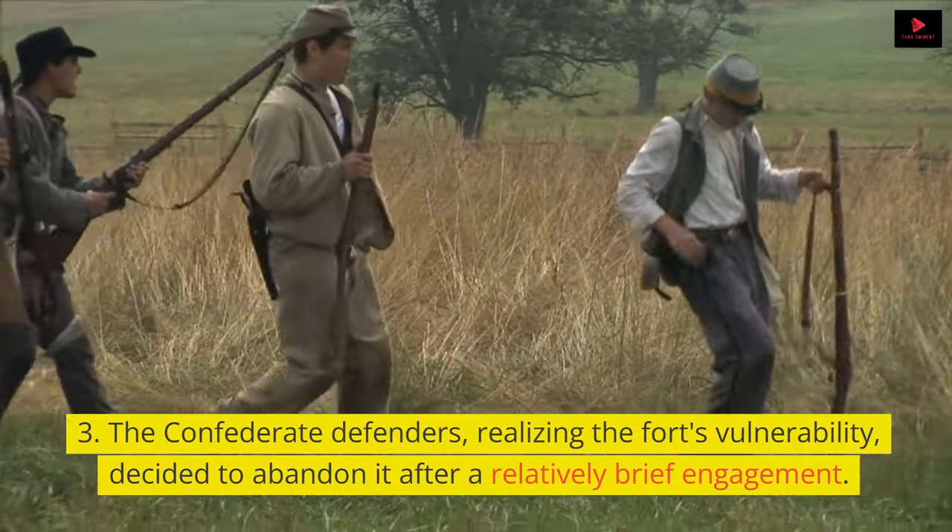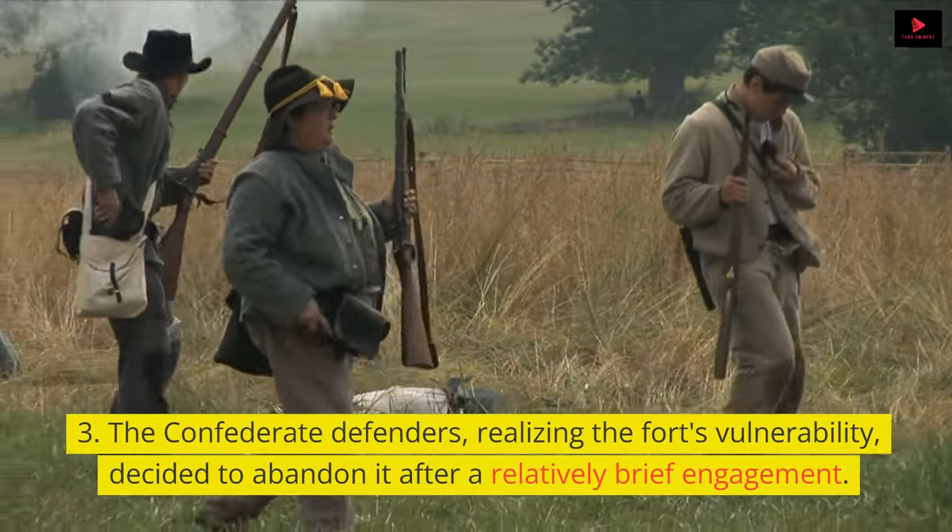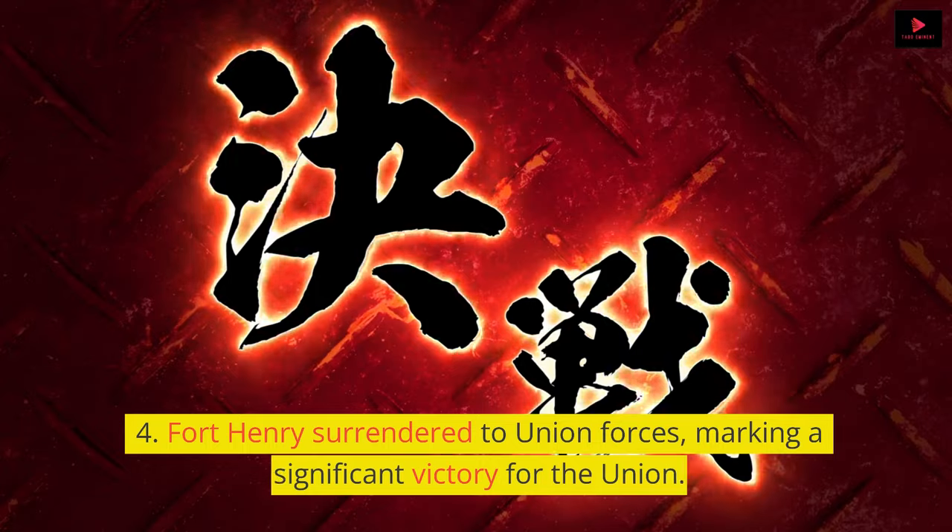The Confederate defenders, realizing the fort's vulnerability, decided to abandon it after a relatively brief engagement. Fort Henry surrendered to Union forces, marking a significant victory for the Union.